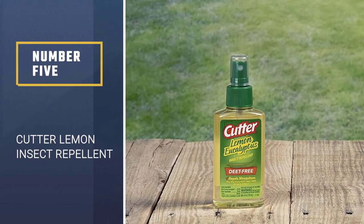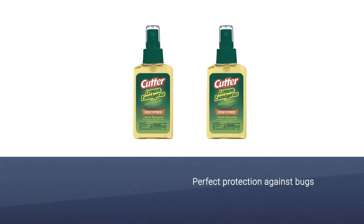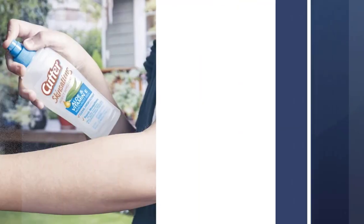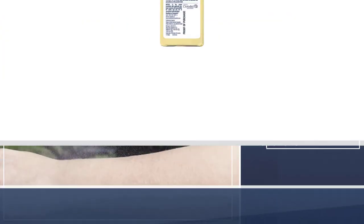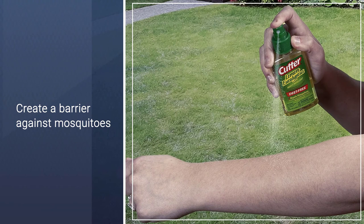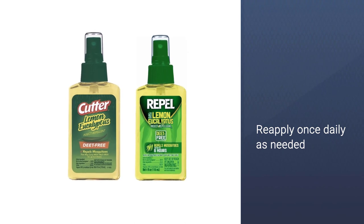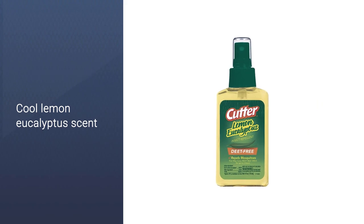Number 5: Cutter Lemon Eucalyptus Insect Repellent. Perfect protection against bugs when camping, playing in the woods, or simply enjoying time in your garden, this natural insect repellent uses oil of lemon eucalyptus to keep the bugs at bay. With a clean, cool scent and a non-greasy formula, this spray offers up to 6 hours of protection but should be reapplied if you are planning on staying out all day. The natural ingredients create an effective barrier against mosquitoes, including those that may be carrying malaria or the West Nile virus. The easy-to-use pump spray container can even be used upside down for application.